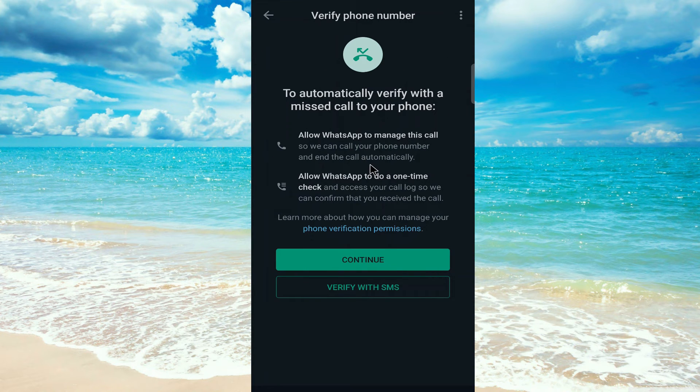As you can see, they want to verify your new number by calling or with SMS — just choose any option. If you choose SMS, they will give you a code that you have to put in the box. That's it, guys! If this video helped you, please don't forget to subscribe, and thanks for watching.